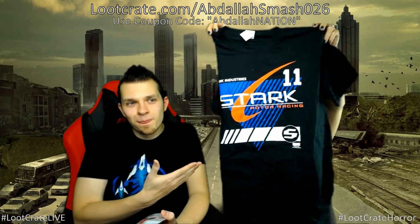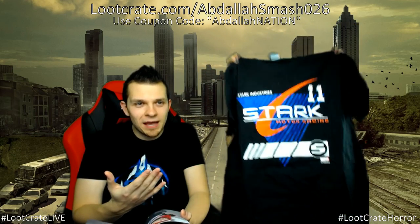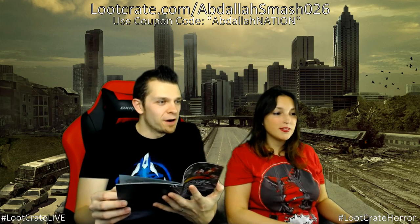Now for the shirt — the big person version. It's the Stark Industries motor racing shirt, which looks awesome. If you have the Loot Pets version, you can match with your dog or cat.